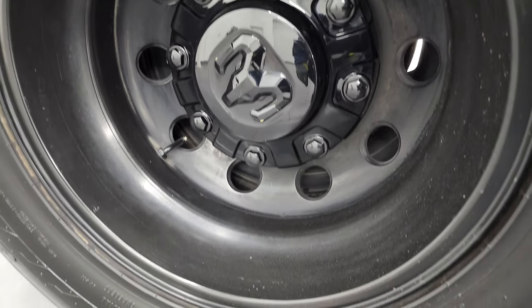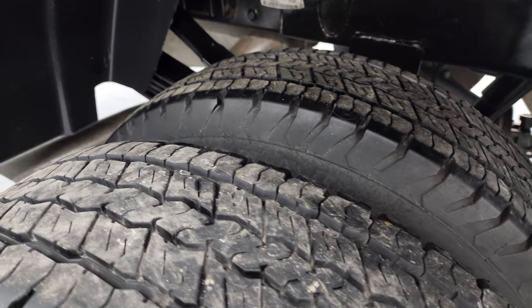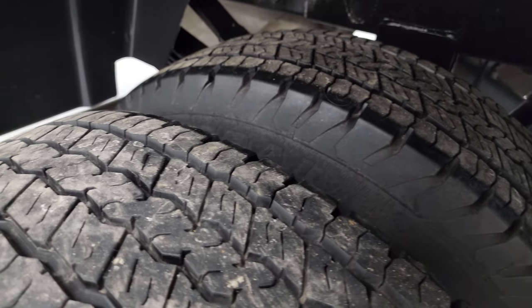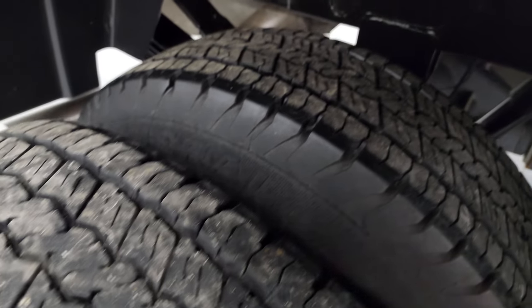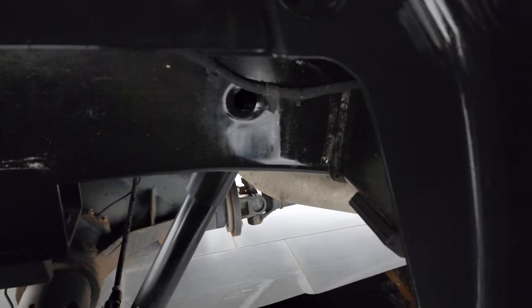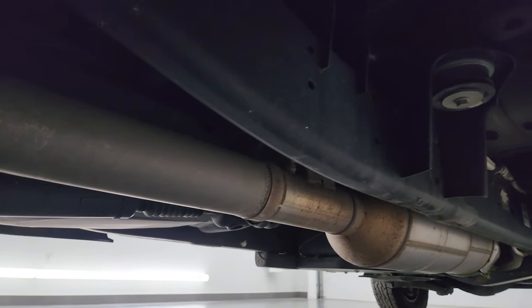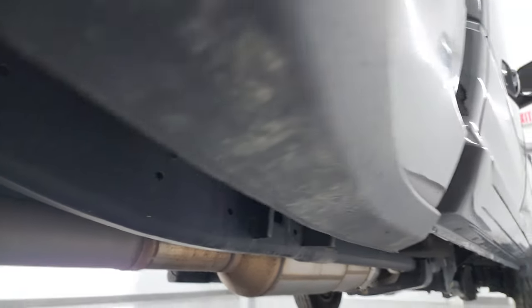The back wheel is in nice condition, and the back tires are General Grabbers — they look like they have about the same amount of tread as the front tires. Once again, the frame and underbody is like new on this truck, and it has all the remaining factory exhaust, so it hasn't been altered in any way.